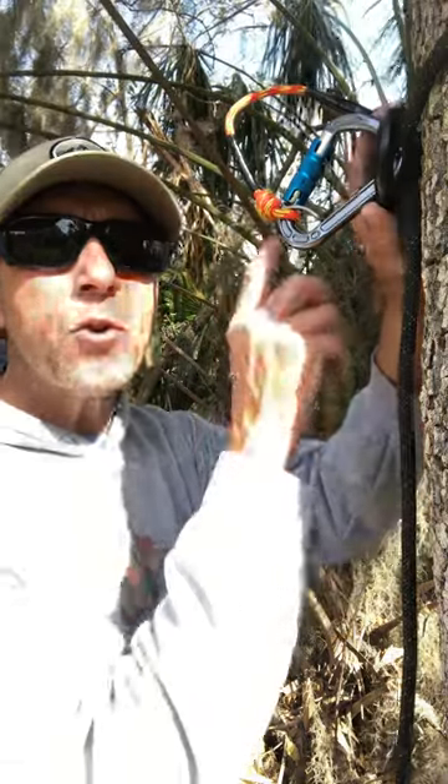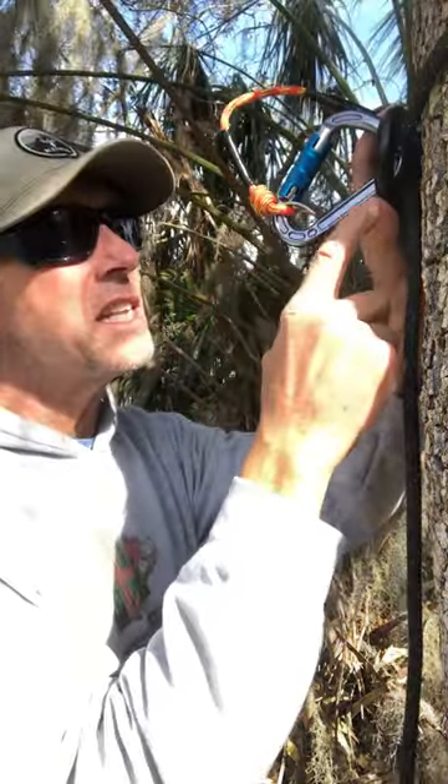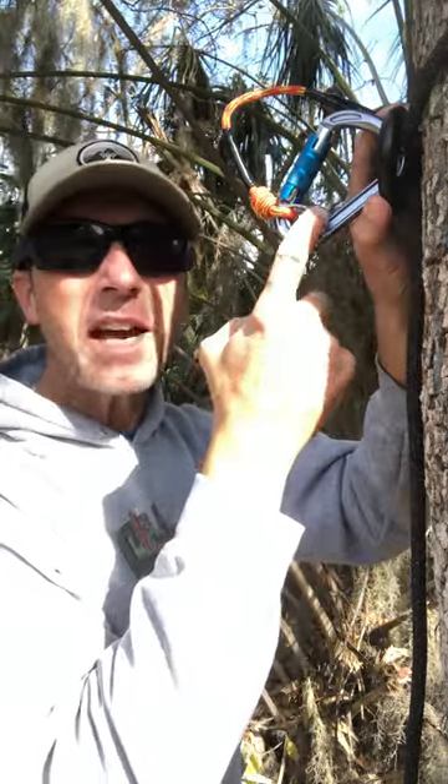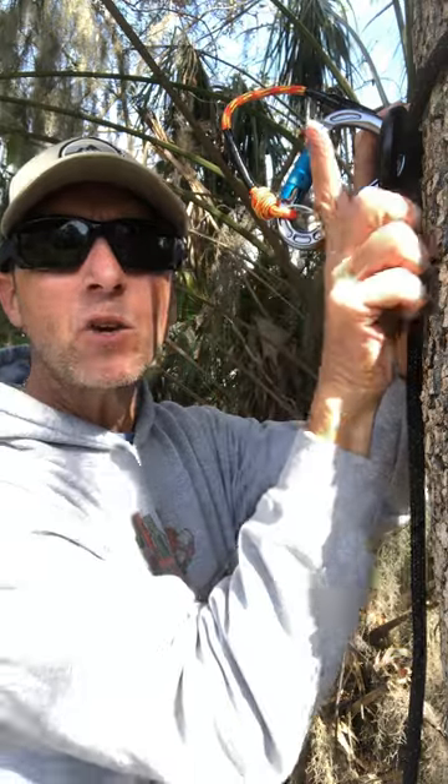All right, saddle hunters, I wanted to show you my new auto-locking beaner. This is the HMS Concept TGL by Climbing Technologies. It also has the ACL system to prevent cross-loading.